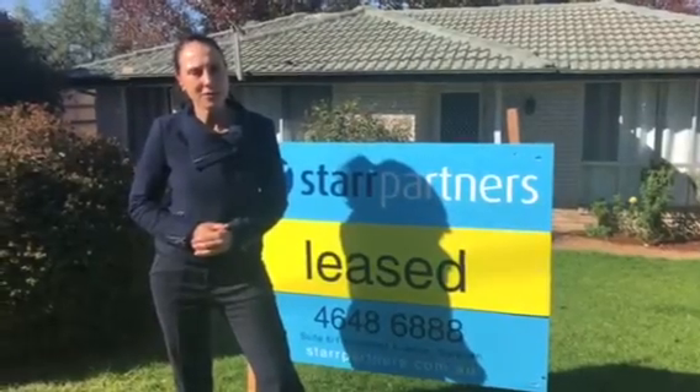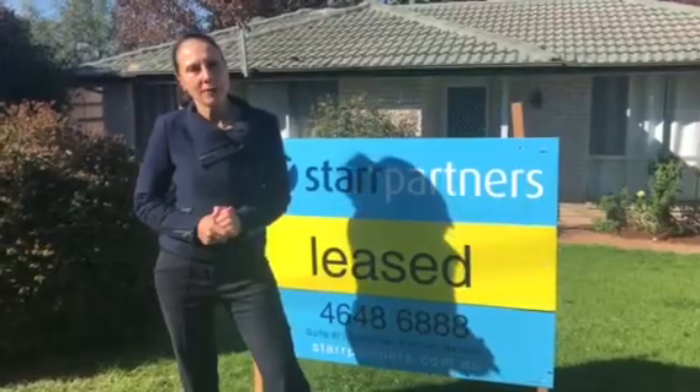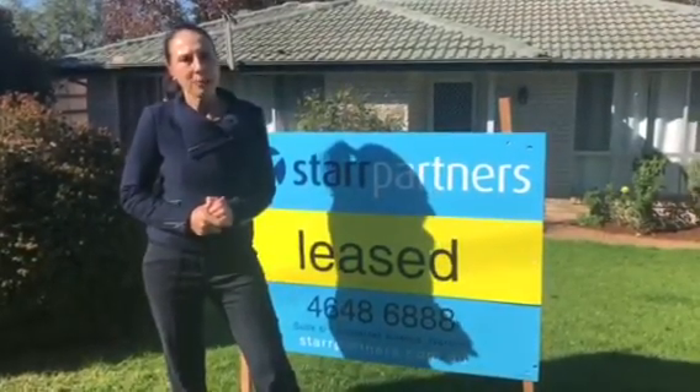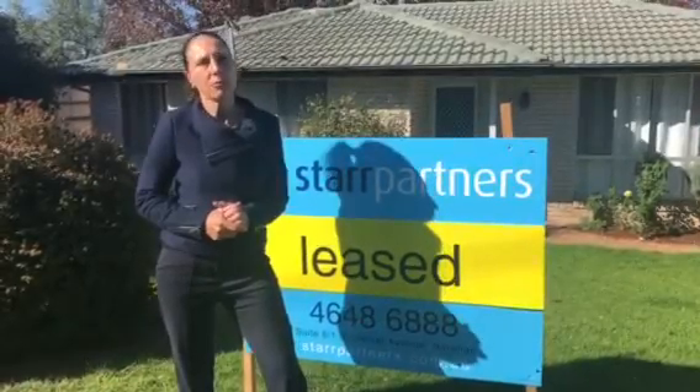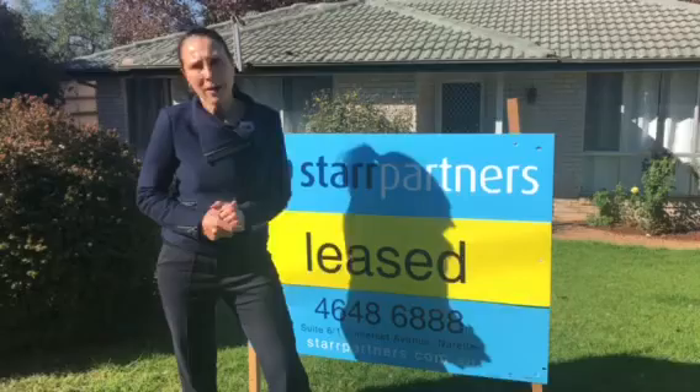Hi everyone, we're here at 5 Clinton Drive, Norellum. We've just put up the lease sign here. We had 10 groups come and visit this beautiful property which has been recently renovated. It was a 3 bedroom home with a separate lounge and a separate dining and a small upper area at the back. A large backyard which is extremely suitable for pets.